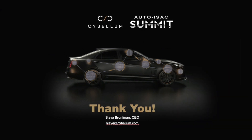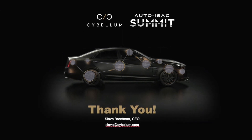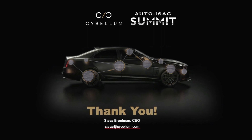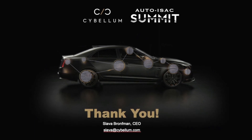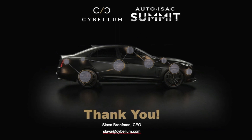Thanks, Slava. That was very informative and inspiring. We hope this session helped you wrap your head around the concept of cyber digital twins and how it may change the way information is shared throughout our supply chain. If you would like to learn more, you're welcome to visit the website cyberdigitaltwin.com. Thank you.